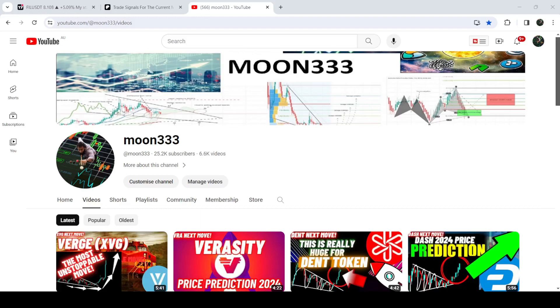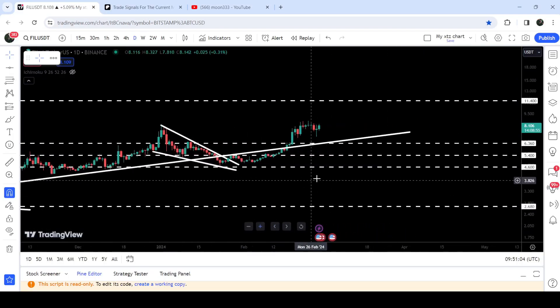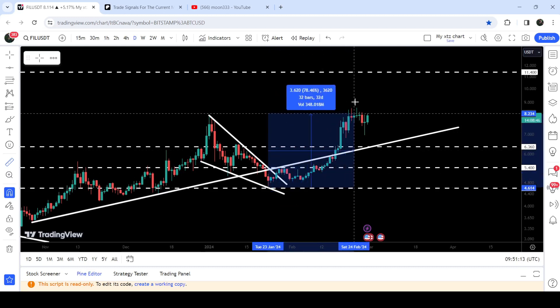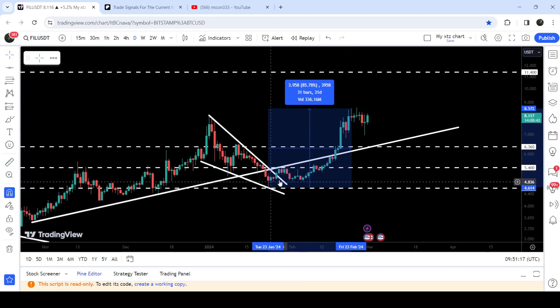Hey friends, this is Atif here. Welcome to the new update on Filecoin. As I was showing you in an earlier video, Filecoin broke out of a falling wedge pattern on the daily time frame chart, and after the breakout you can see it has rallied very well. From the support of this wedge up to the current high, it rallied more than 85 percent.